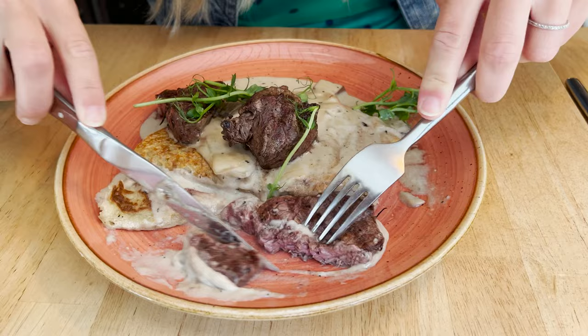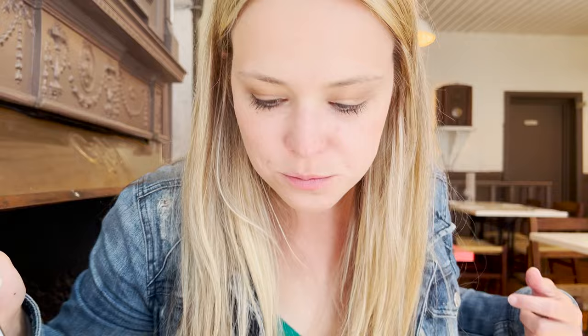Here is the Gaelic Boxty — we have beef filets on a beautiful potato pancake covered in mushroom cream sauce. I haven't eaten a lot of beef on this trip, so I'm excited because Irish beef is such a big deal. The beef is cooked perfectly. I'm loving this sauce — I think the Boxty is one of my new favorite things. It's just soaking up all this sauce, and it's a whole other way to eat potatoes.